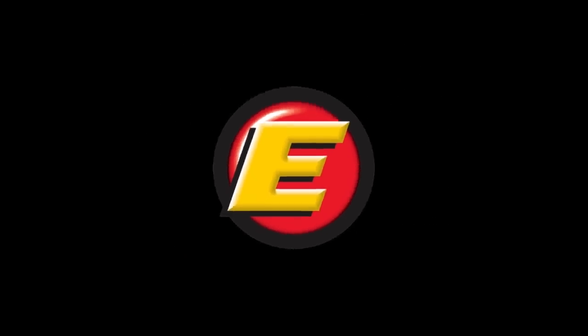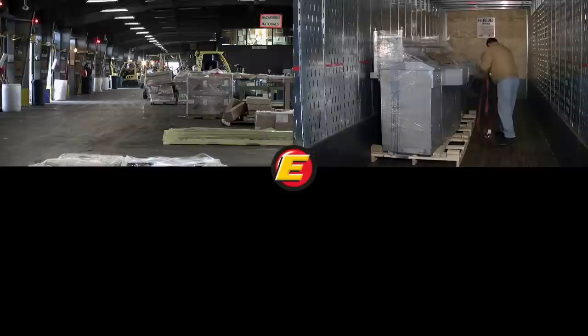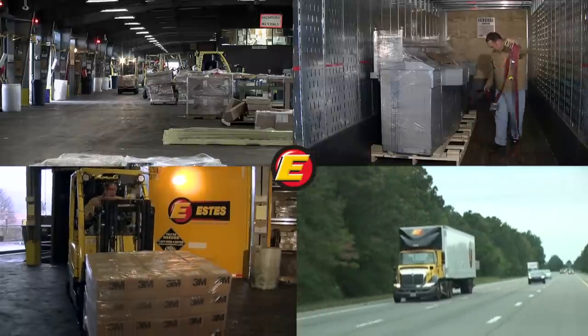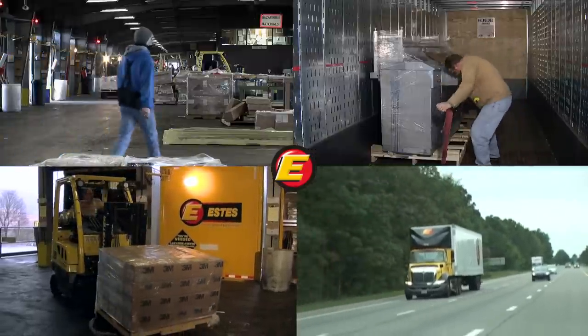Estes Express Lines is always looking for better methods, tools, and technologies for delivering our customer shipments on budget, on time, and damage-free.